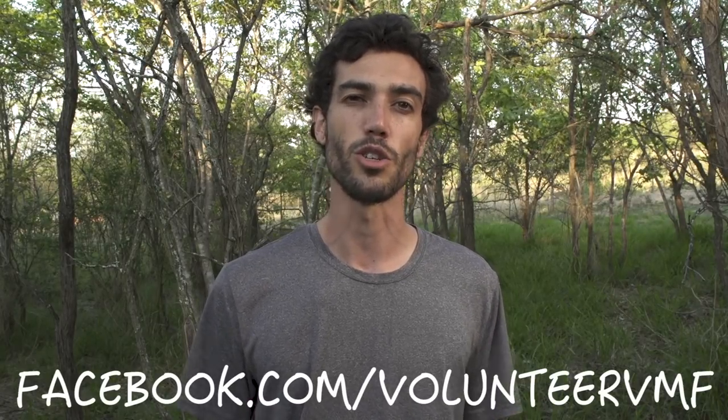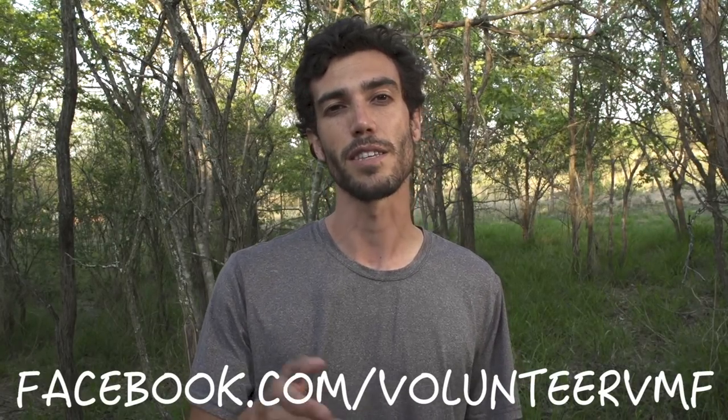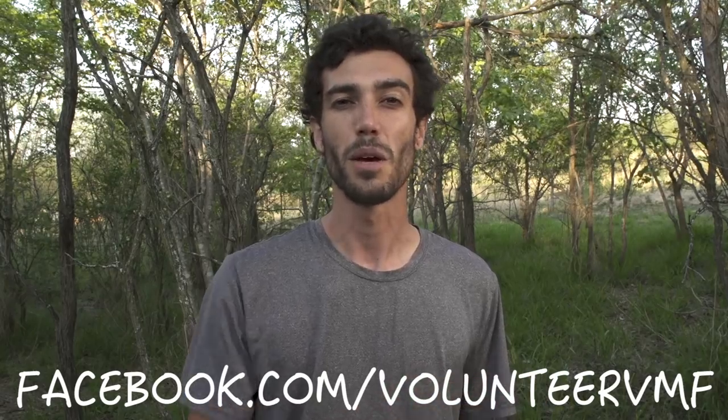That's it for this episode. If you want to see more footage of the baby monkeys, check out our Instagram at vervet_forest. And if you want to learn more about being a volunteer at the VMF, check out our Facebook page at facebook.com/volunteerVMF. Please like, subscribe, ask any questions you want, leave some comments — I'd love to hear from you. See you all next time.